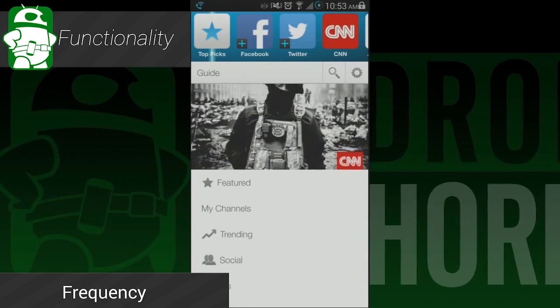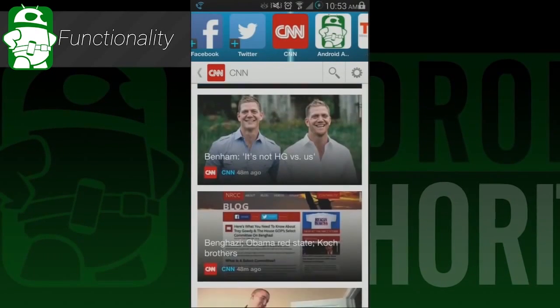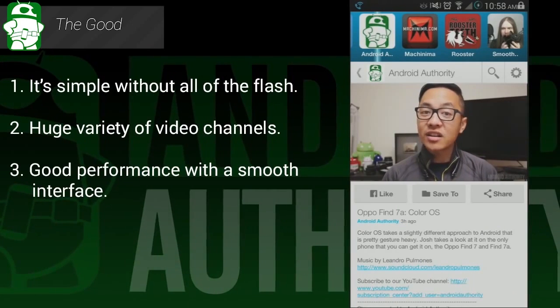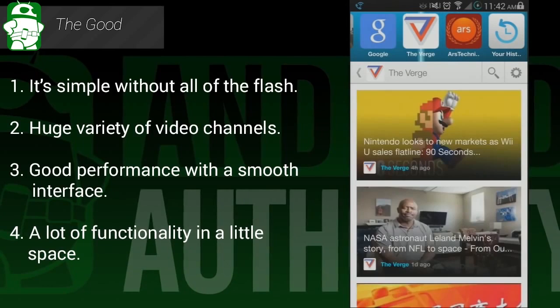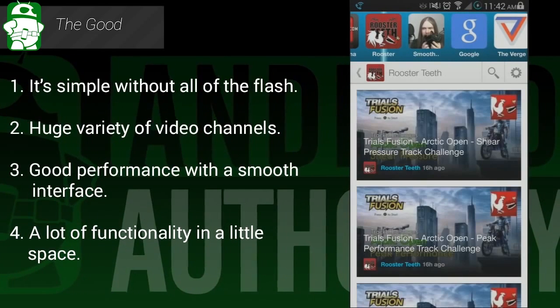Frequency can only be described as an RSS feed for videos. Using this application, you can subscribe to a number of video channels from a number of sites. This includes proprietary video feeds that don't show up on places like YouTube or Vimeo. It has a nice, somewhat cluttered design. It's free, and if you like internet videos, you should definitely check this one out.